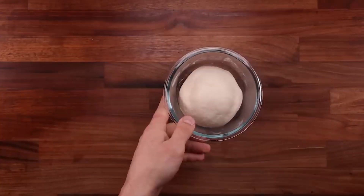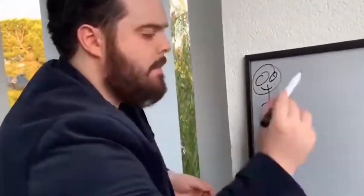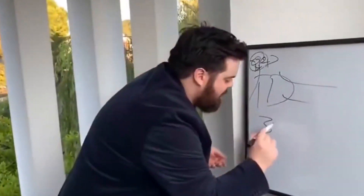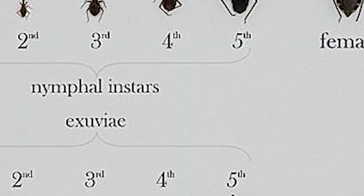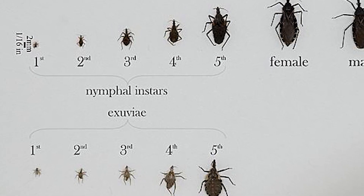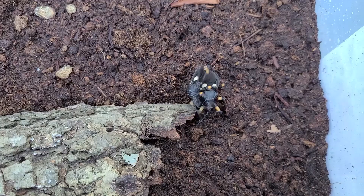Assassin bugs undergo incomplete metamorphosis — meaning they are half-baked. Wait, I was told I cannot use the term half-baked because it is not scientifically accurate. Incomplete metamorphosis just means that the assassin bug progresses through the egg, nymph, and adult stages.